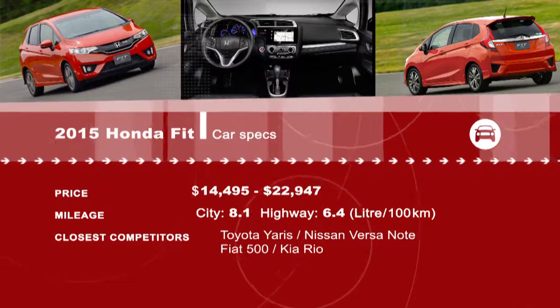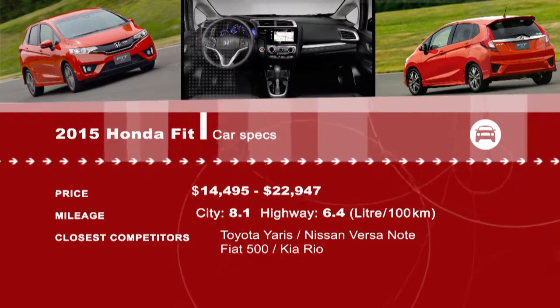Looking for a small car? All the reviews are available on our website at drivingtelevision.com.